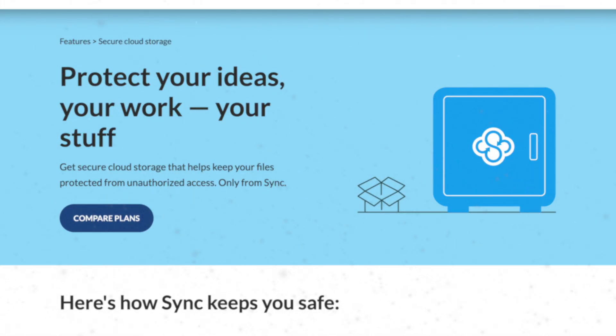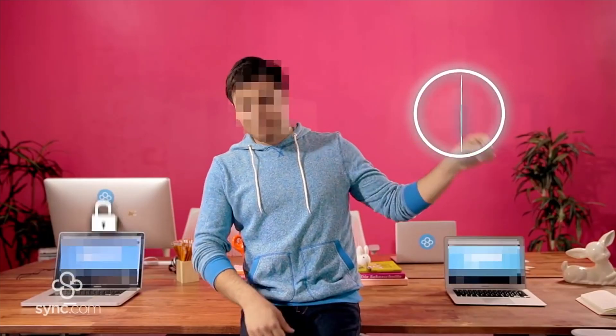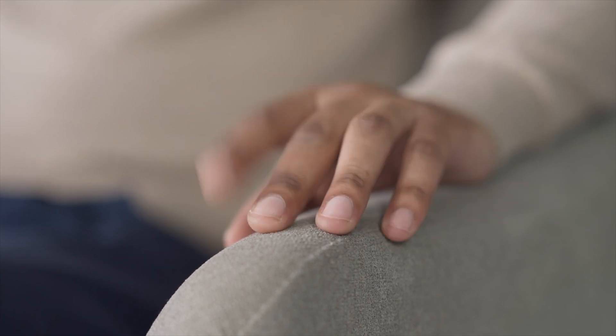A quick mention about privacy — Sync's approach to privacy is one that really all cloud services should follow. Sync doesn't access your data, and also includes encryption features that allow you to restrict access so only you have access to your data. They're literally one of the only companies I know of that have actual real-life phone support. No more submitting a ticket and waiting hours or maybe even days for someone to come back to you.